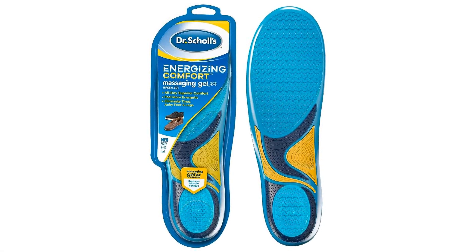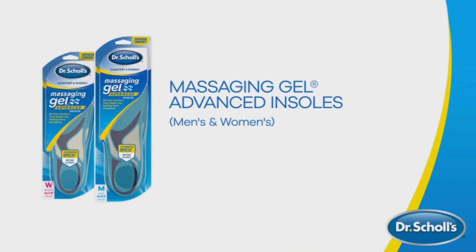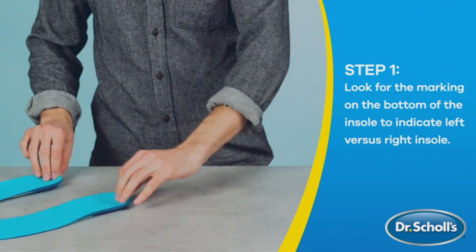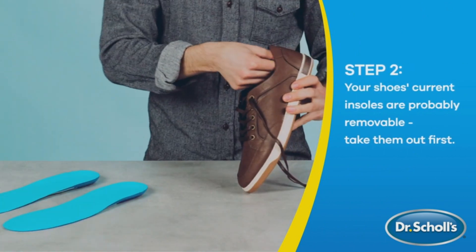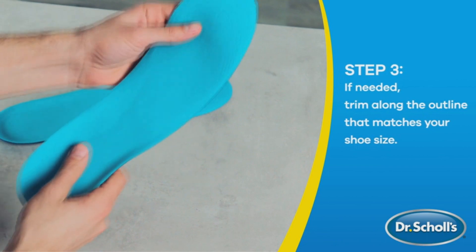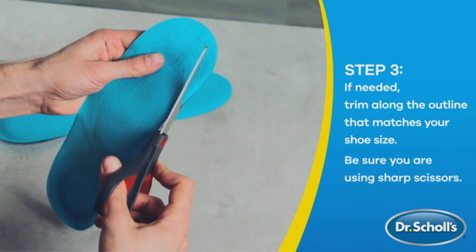Number 7: The Dr. Scholl's Energizing Insoles. Step into a world of comfort and bid farewell to foot discomfort and leg fatigue with Dr. Scholl's Energizing Insoles. Crafted for those burdened by foot discomfort and fatigue, these innovative insoles are made with massaging gel technology that doubles the comfort in your shoes. They're your ticket to an energized day — the secret lies in their ability to reduce muscle fatigue in your feet and legs, keeping you on your toes and ready to seize the day.